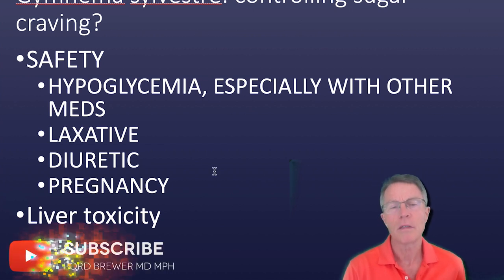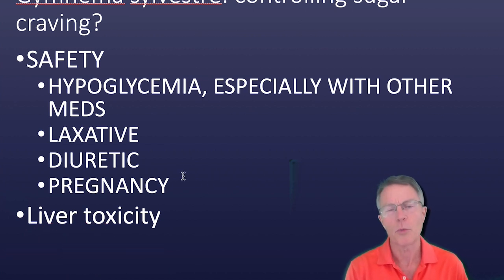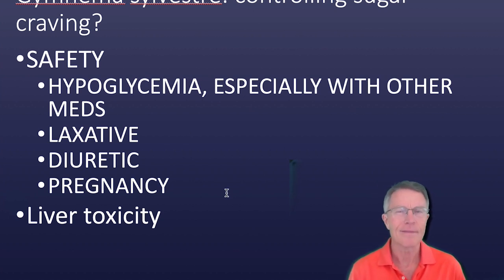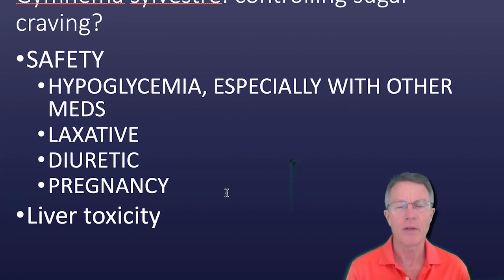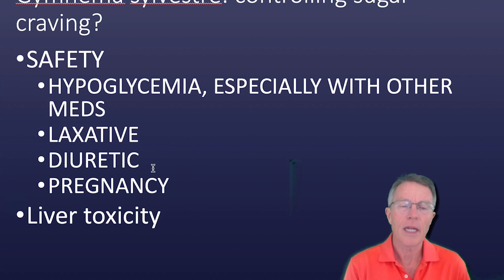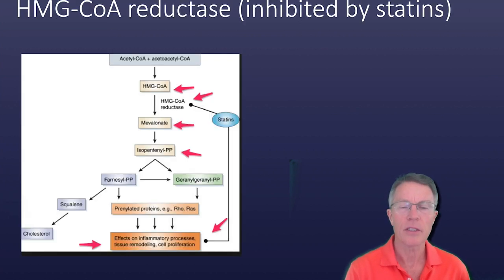With any supplement, you need to look at both sides including safety. The safety record, like most supplements, is pretty clean. Some warnings include hypoglycemia — I don't think it's strong enough to be a major danger, but if you're stacking multiple hypoglycemic medications, you could consider some risk there. There are also laxative and diuretic risks, pregnancy concerns, and a couple of mentions of liver toxicity, but not a lot of clear information.